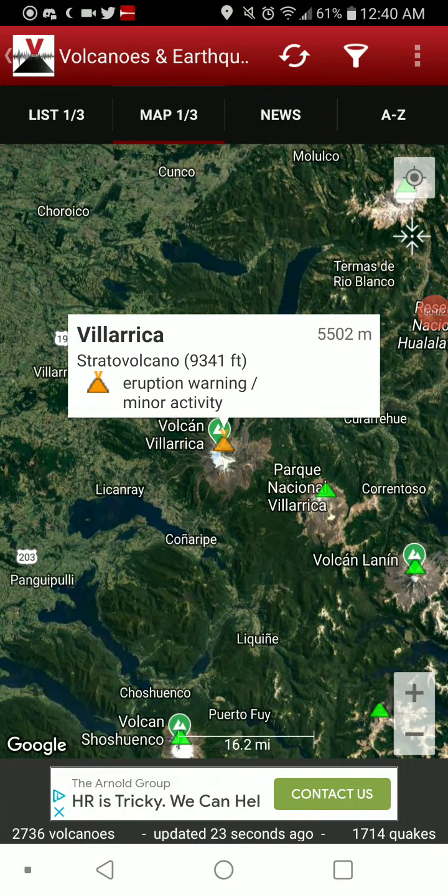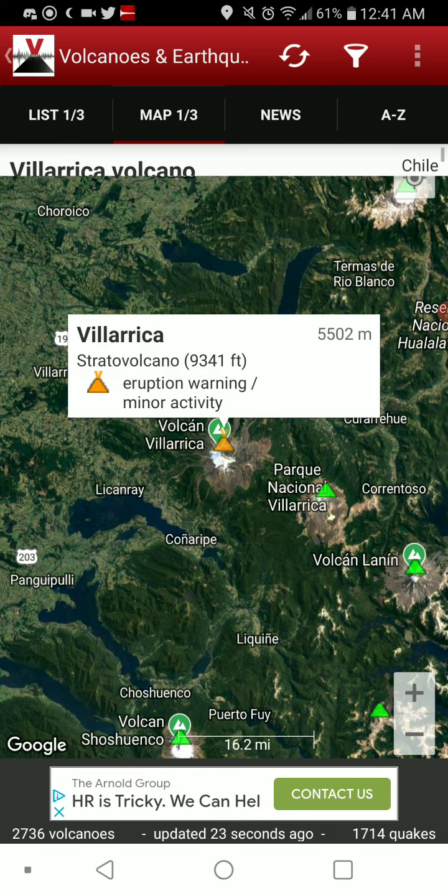Welcome back with Volcano of the Day, going with Villarica in Chile — a stratovolcano at 9,341 feet elevation, currently with an eruption warning and minor activity.